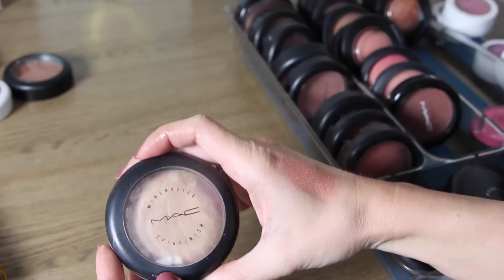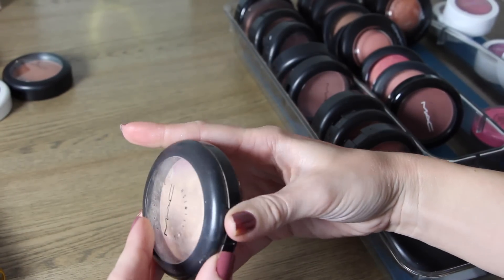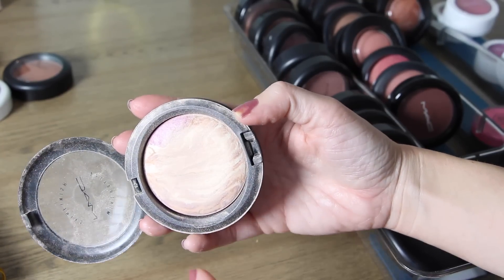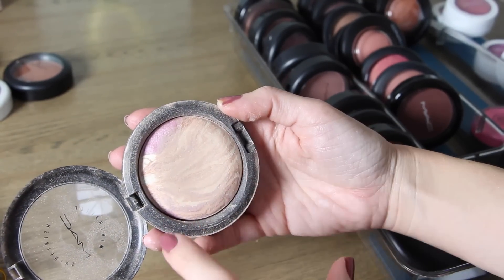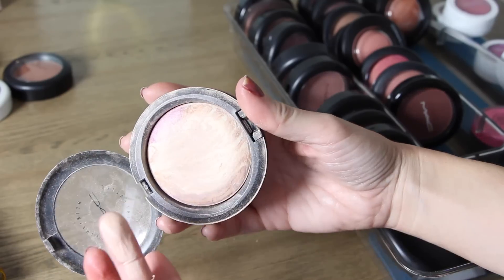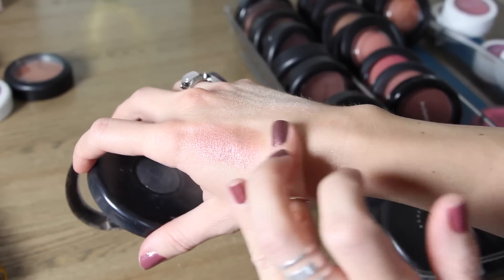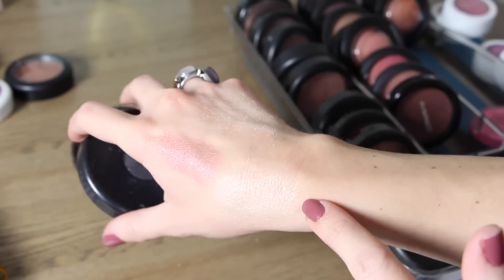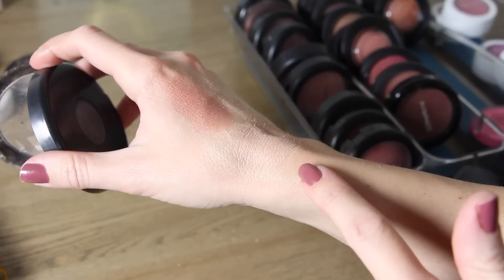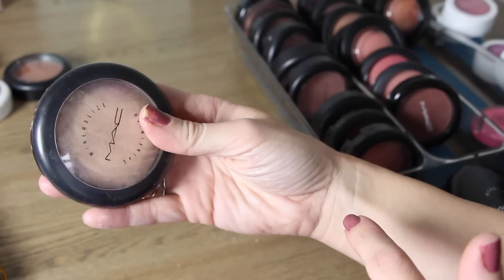This one I've had for a long time — it's called Perfect Topping and it's one of my favorite highlights. You can see it's got pink and beige and silver veining in it. It's well-loved and really pretty. It's not as subtle as Light Scapade but it is subtle compared to Superb or Whisper of Guilt. That one is Perfect Topping.